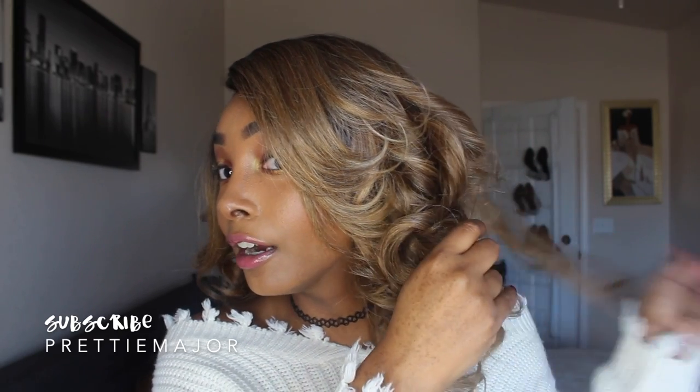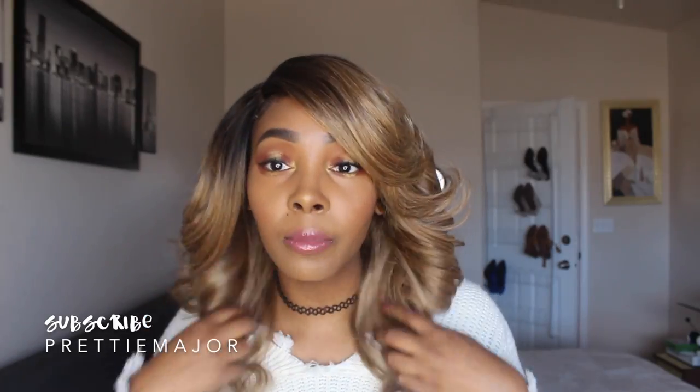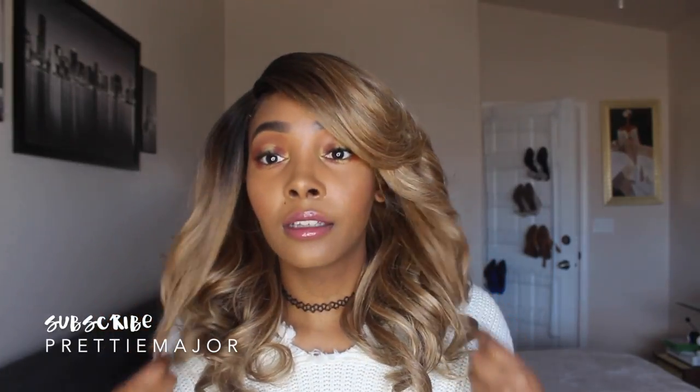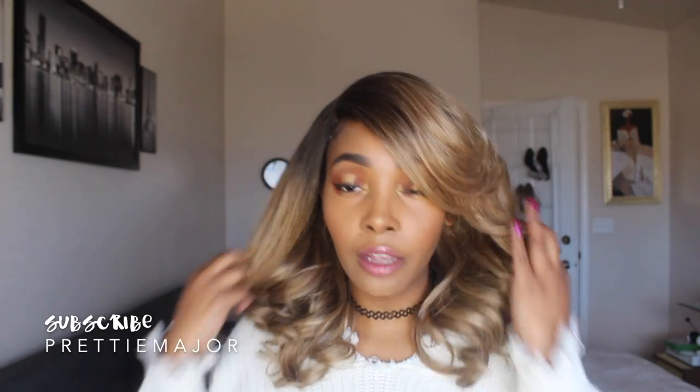I'm just going to break it apart like natural hair — I don't want to disturb the curl pattern too much. I haven't had any wigs with this kind of curl pattern before. I am getting a bit of shedding, but I did cut some lace with hair on it. I'm also getting a little from the back, but not a lot — most of it came from the front where I cut the lace off.